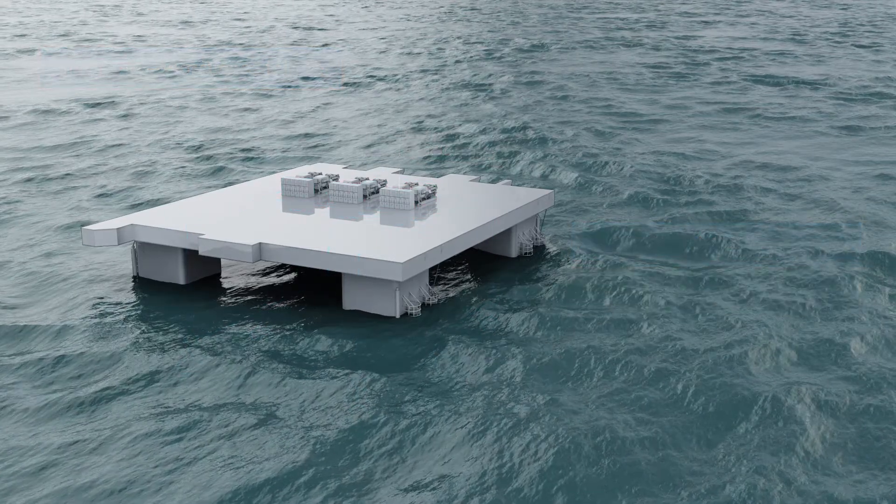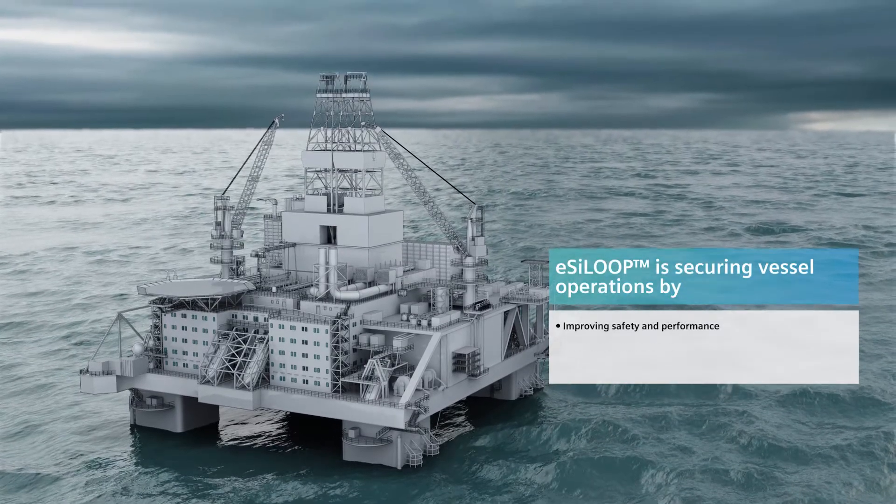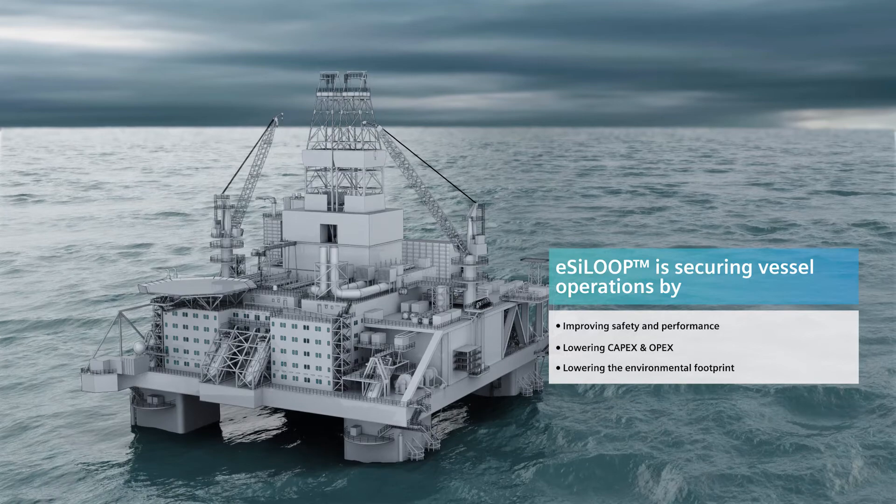The Easy Loop solution offers a step forward for ship owners, vessel operators, naval architects and shipyards.